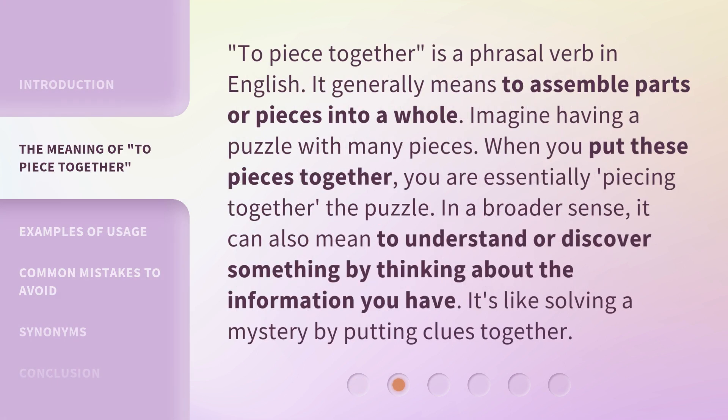'To piece together' is a phrasal verb in English. It generally means to assemble parts or pieces into a whole. Imagine having a puzzle with many pieces — when you put these pieces together, you are essentially piecing together the puzzle. In a broader sense, it can also mean to understand or discover something by thinking about the information you have. It's like solving a mystery by putting clues together.